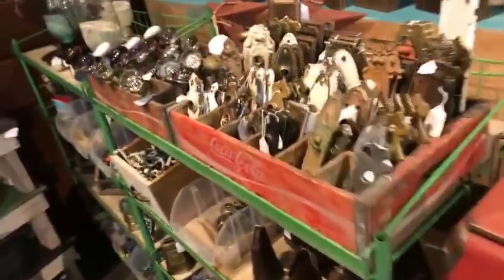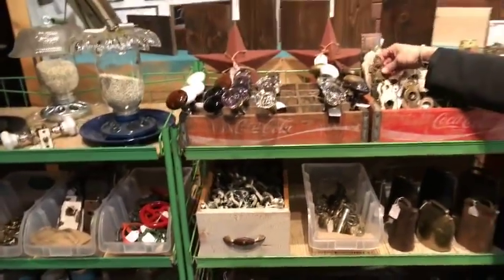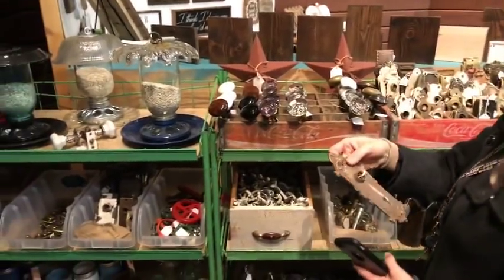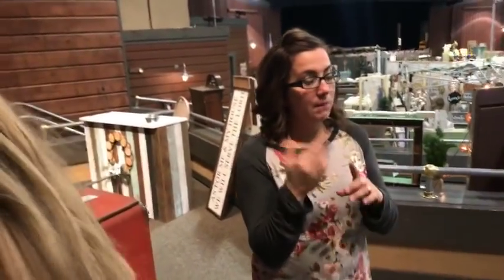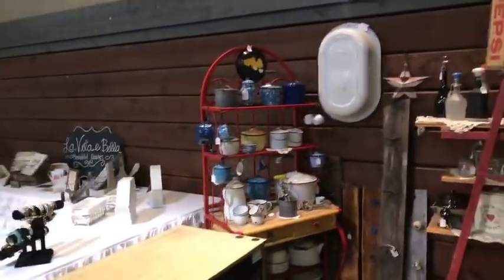Look at all this architectural salvage! All these knobs — I am totally buying some of these tomorrow. Somebody asked what color is in. Green is in — sage green, pantry door, mint green. All the greens are in. This lady does 10% off at the booth.